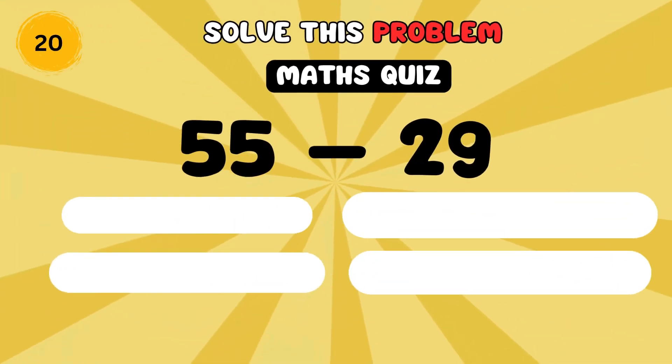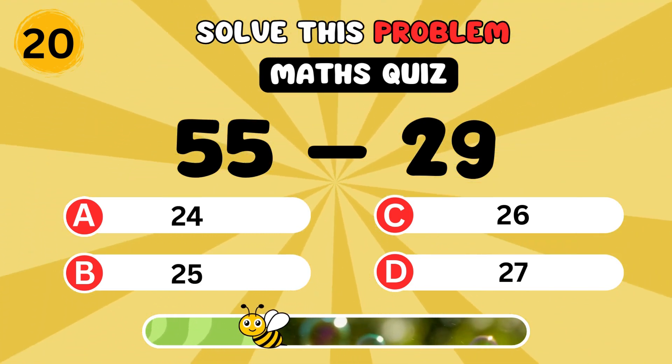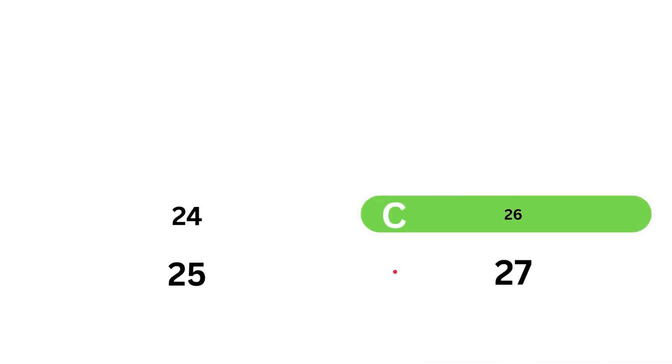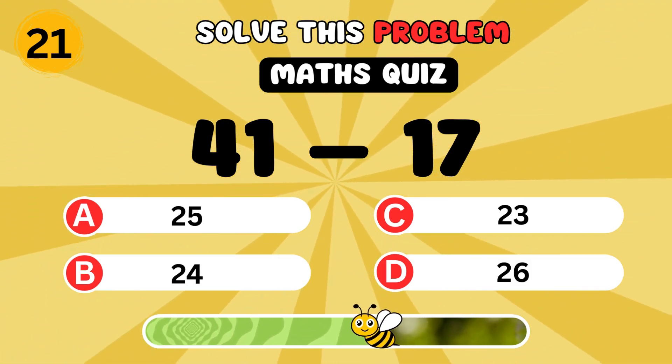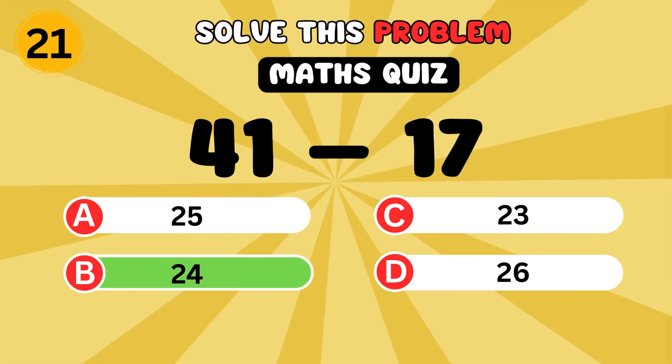What is 55 minus 29? It's twenty-six. What is forty-one minus seventeen? It's twenty-four.